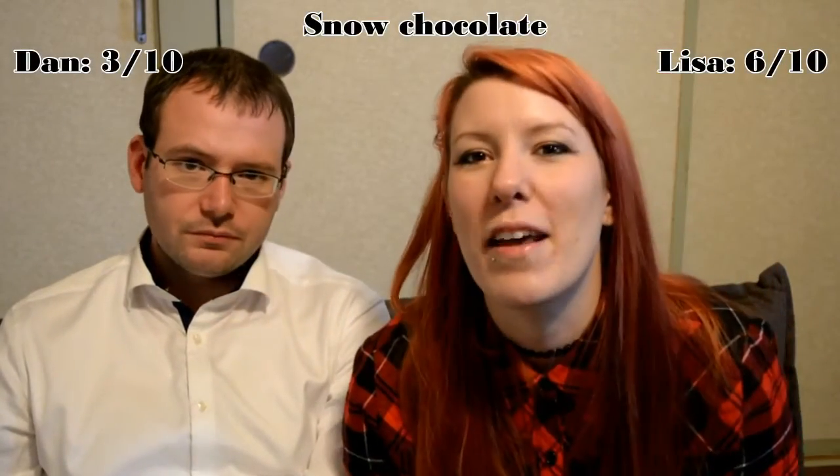I made Dan do this video because he doesn't like chocolate. I think it's really nice — it tastes like really creamy white chocolate, almost vanilla-y, and then frosted on top. It smells like cheese though. Out of 10, a 6 out of 10 for me.